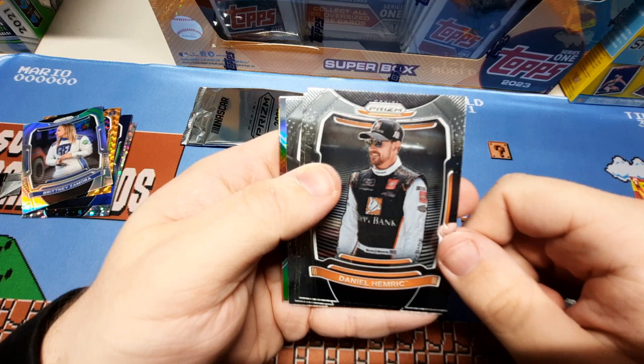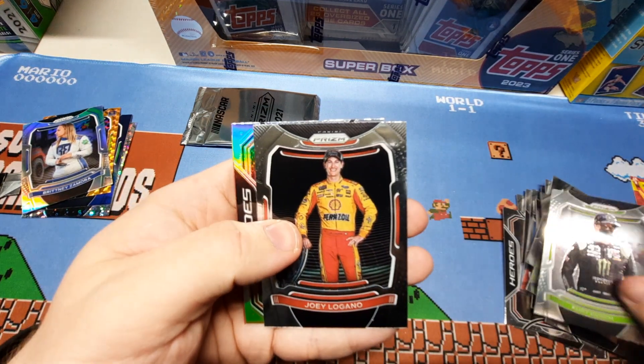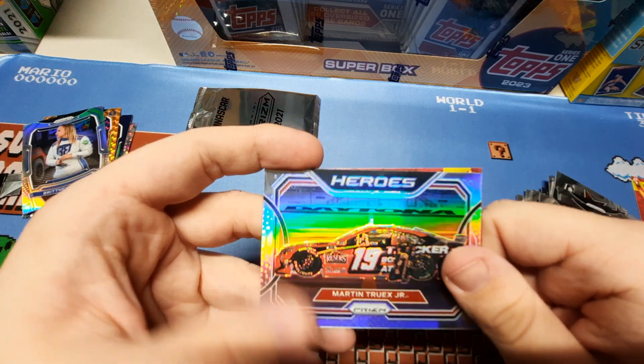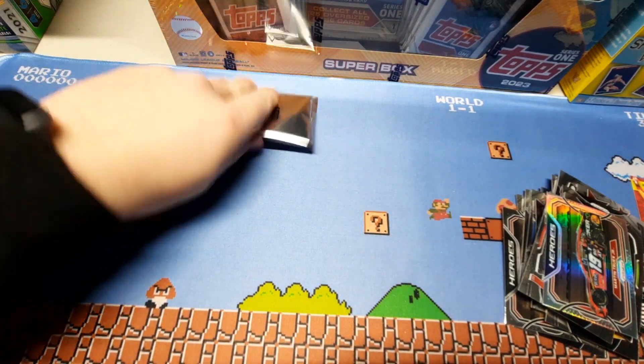So we have Daniel Hemric, Kurt Busch, Joe Lagano, Heroes Silver of Martin Truex Jr. — that's a nice one. And now the bonus pack.